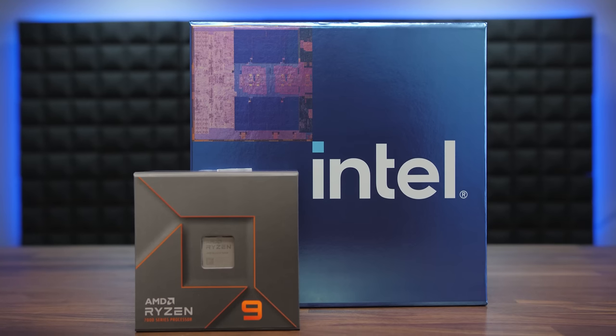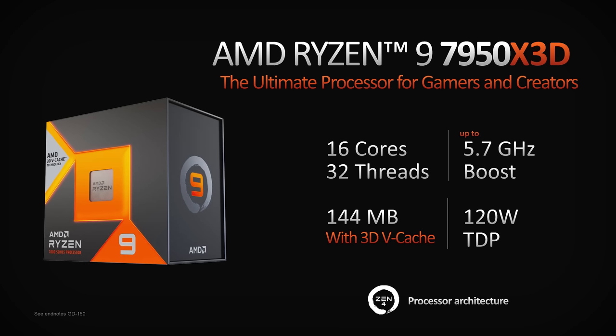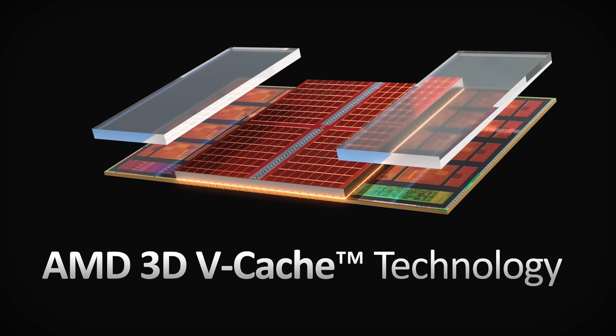Hey AMD, what do you do if Intel has a faster gaming CPU than you do? Well, that's easy — just throw cash at the problem. The time has come again, when one of the two main desktop CPU manufacturers clears their throat and says, 'Excuse me, now we have the fastest gaming CPU ever.'